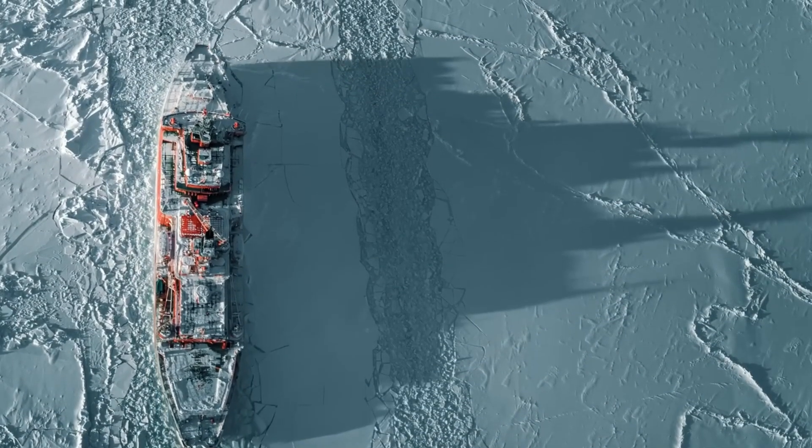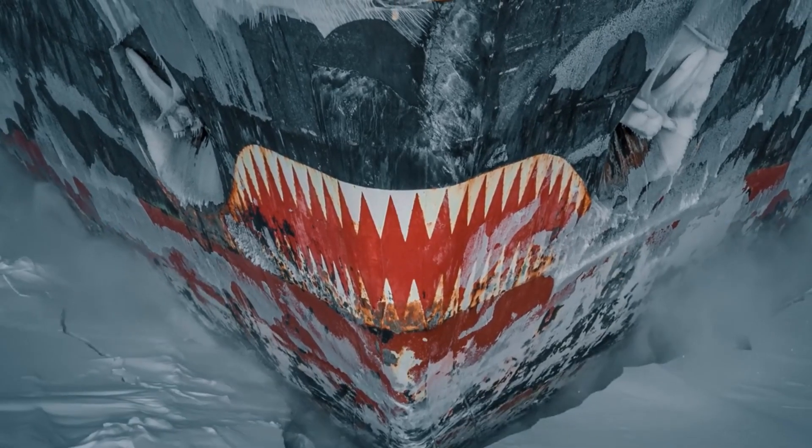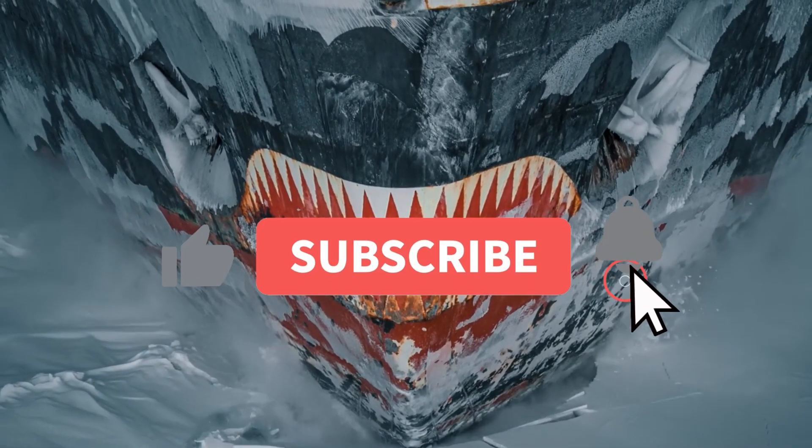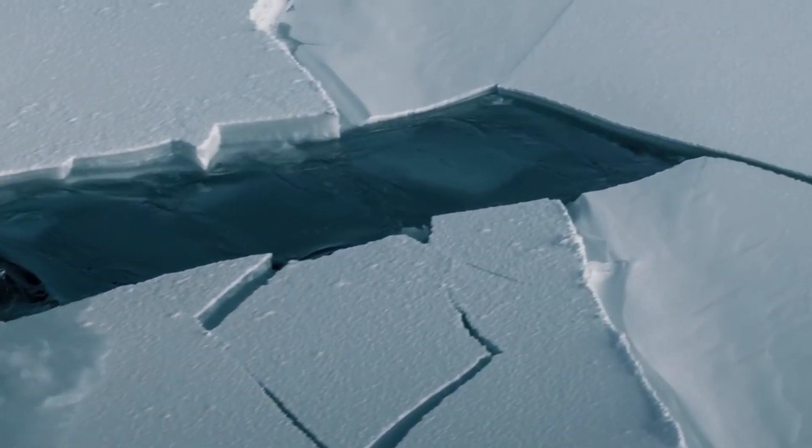Thank you for joining us on this journey through the incredible world of nuclear icebreakers. If you enjoyed this content, don't forget to like, share, and subscribe to Superstructures for more fascinating insights into engineering marvels. Until next time!